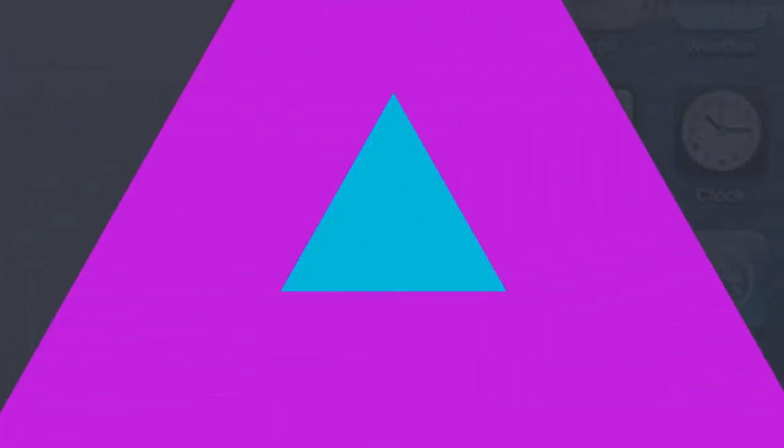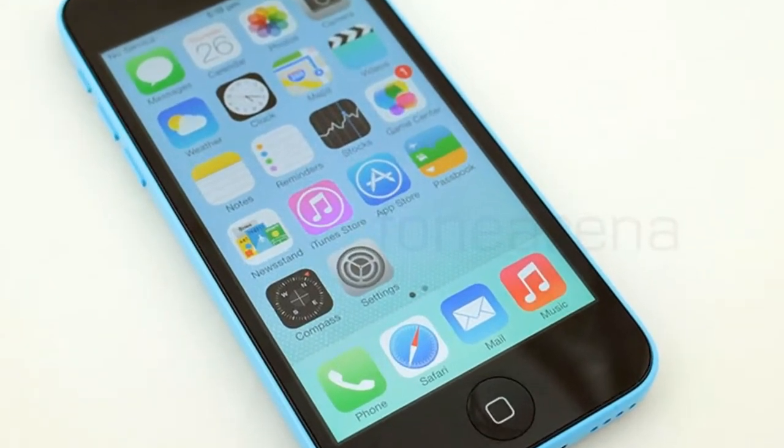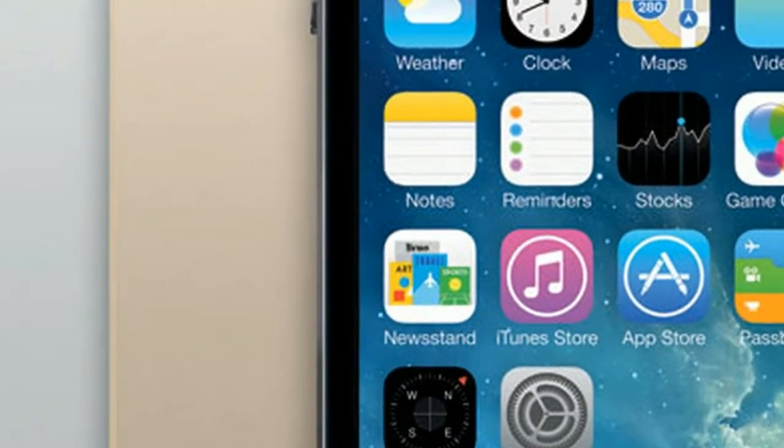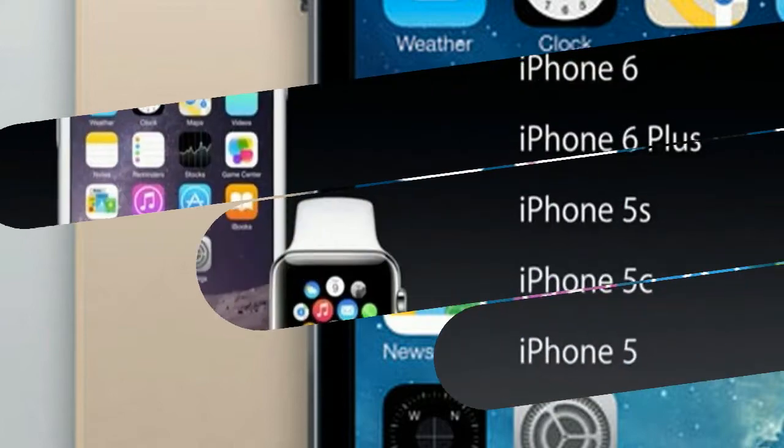The Apple iPhone 5s is a single SIM GSM smartphone that accepts a nano SIM. Connectivity options include Wi-Fi, GPS, Bluetooth, 3G, and 4G with support for Band 40 used by some LTE networks in India.